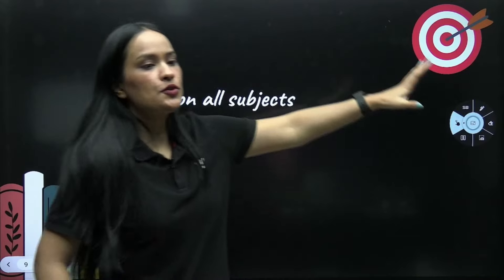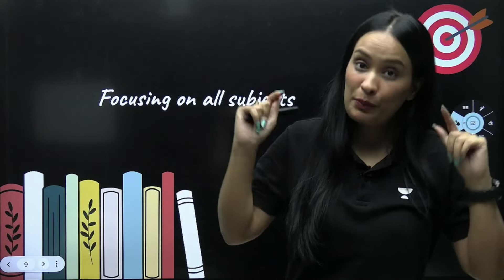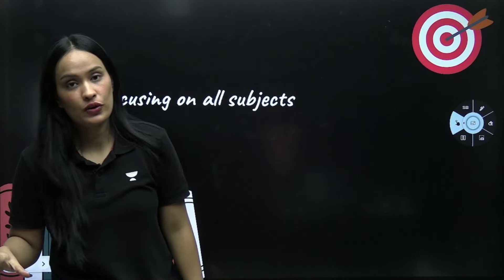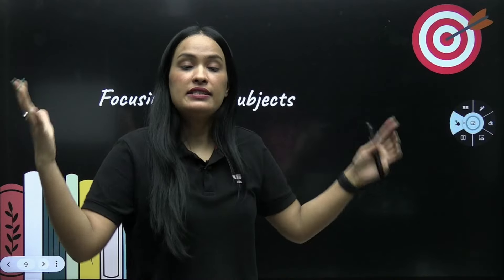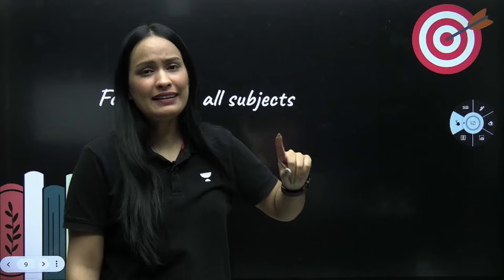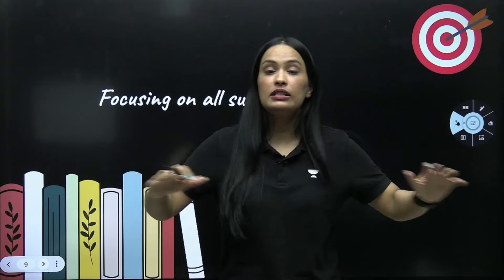Next — focusing on all subjects. It's not like, 'I like maths, so I will only study maths.' If you do this, it will be a problem, because your percentage is based on all subjects. A topper student focuses on each subject equally, and that is how they get good marks and a good percentage. You need to give equal time to all subjects. Every subject teaches you something good, and it will be fun too. Try to give equal time to all subjects because they will help you get good marks in your exams.